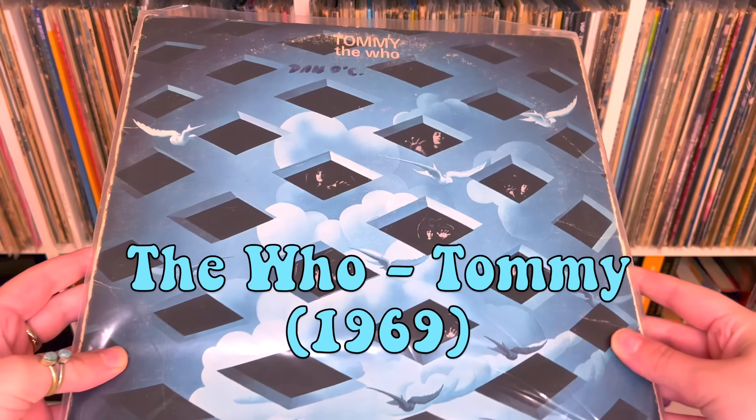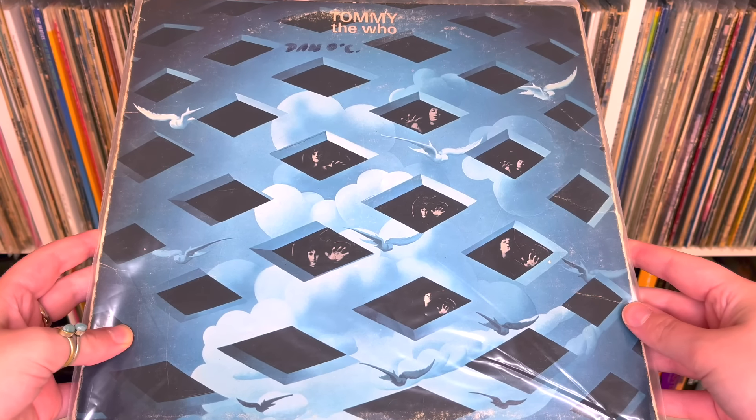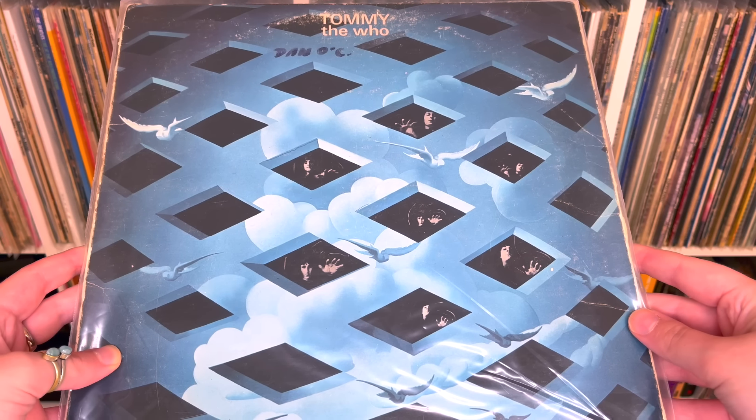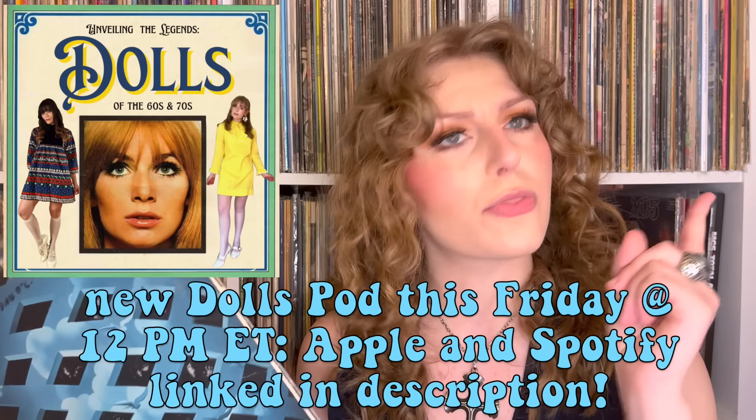Here we are at what is probably my most requested redux review in this series' history. The original episode is objectively one of the weakest episodes of Vinyl Monday. I know I missed this album's 55th anniversary — I was kind of busy that month. In the two years since last evaluating this thing, the show has grown leaps and bounds, and only now could I give this record the evaluation it deserves. Buckle up for an amazing journey, because this week's album is The Who's Tommy. Remember, if you want to play along, check out my community tab — that's where I post hints to next week's album, host polls, and make announcements, including my podcast with a new episode this Friday.